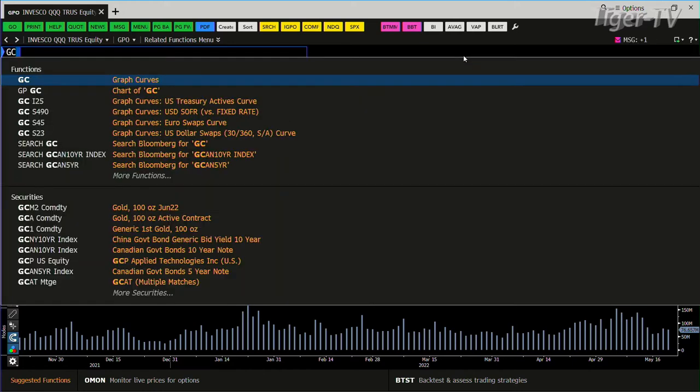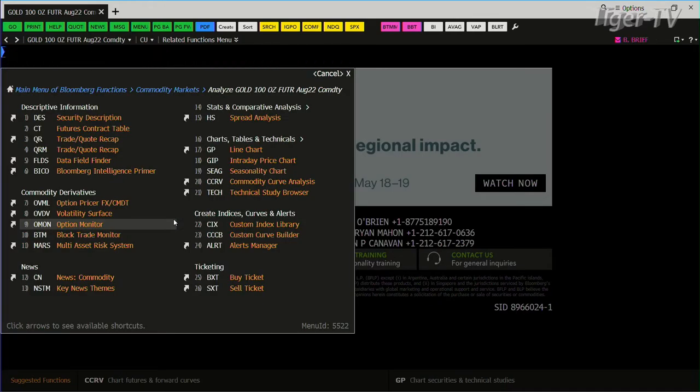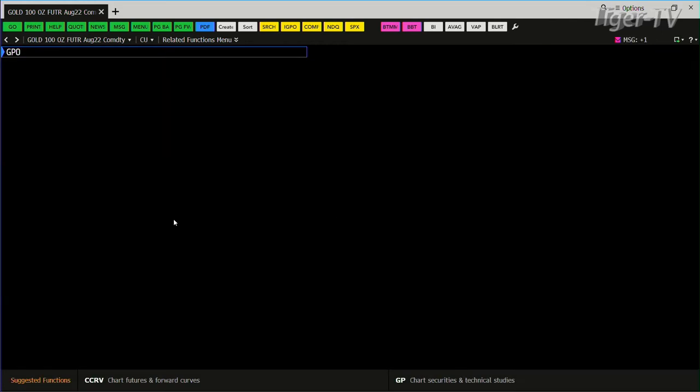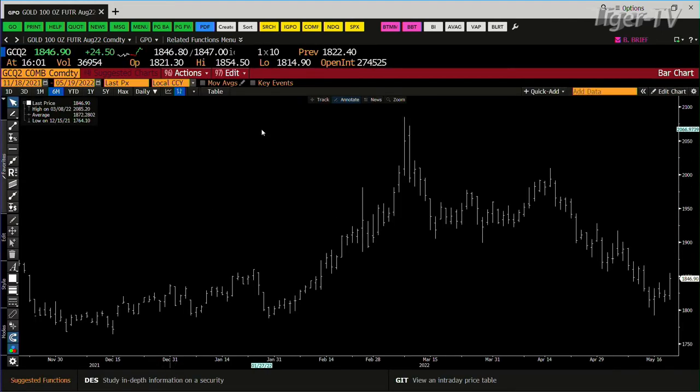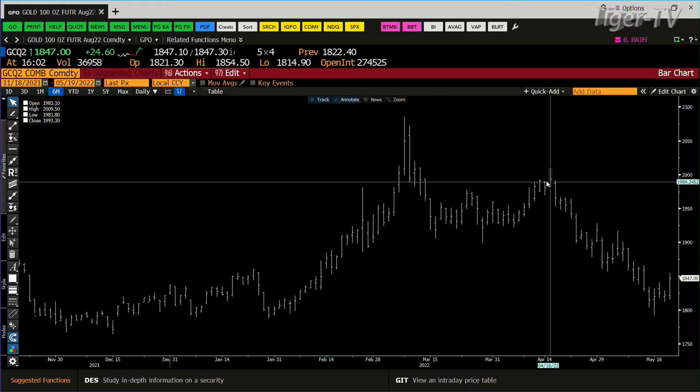Gold caught a bid, and that was all thanks to the good old US dollar. Your gold's up $24.50. It broke its downtrend — it finally broke its downtrend. The downtrend we're talking about started going back to April. That number's 2009. So right now, what we should see is it run from where we are at $1,846 up to that 2009 level.